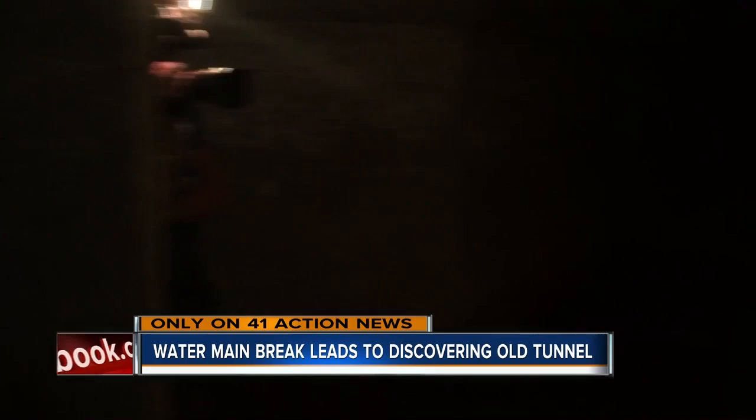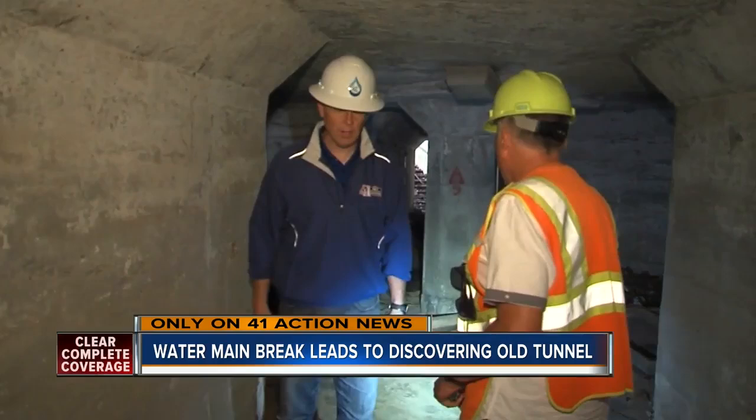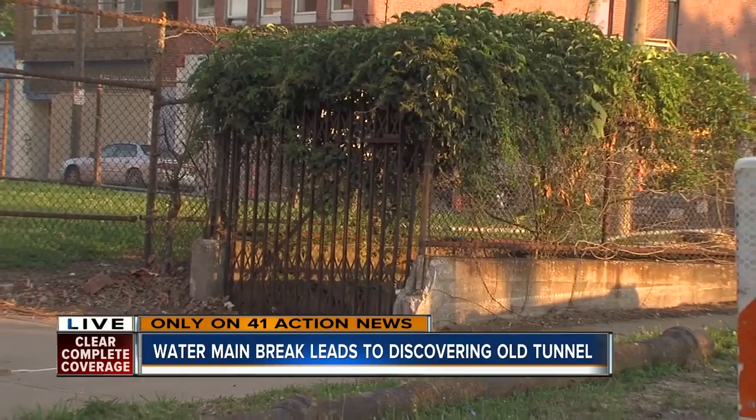Now this tunnel will be split up to make way for a new water main. So you're going to basically plow through this wall and continue it down the middle of the street. Back here live, you can see the overgrown cage right there that's kind of fenced off. That is the entrance — one of four entrances at this intersection that goes to the tunnel.